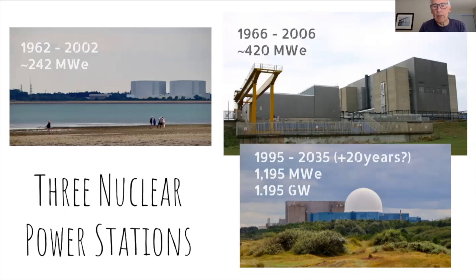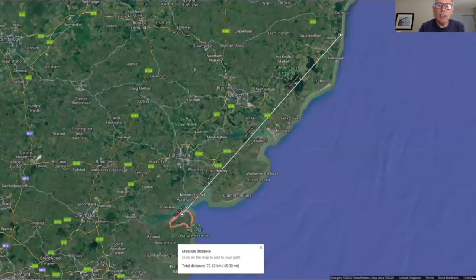Sizewell B is interesting because it is the same style of reactor — a pressurized water reactor — that they propose for the three sites at the moment: Hinkley Point C, Sizewell C, and Bradwell B. It's a lot more powerful — just a single reactor with two turbine legs. Interestingly, it is just 45 miles as the crow flies from Sizewell to Bradwell, then another 45 miles directly west to London, and 55 miles to the next nearest nuclear site at Dungeness in Kent.